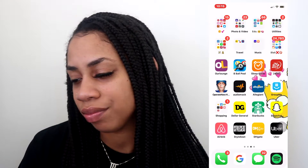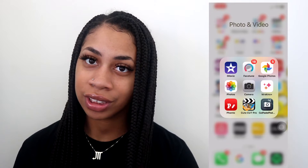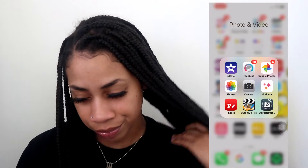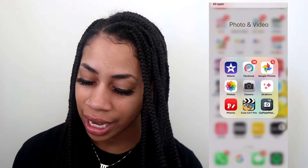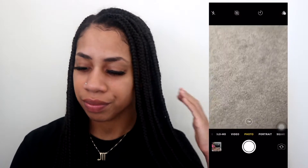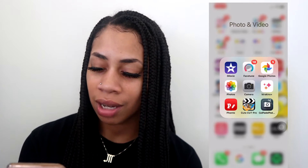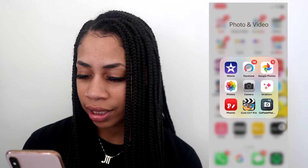I have Photos, Video, iMovie, Facetune, and Google Photos. Google Photos is what you use to store your photos if you don't want to use iCloud and pay for that. There's also the Camera app, Kira Kira, Fonto, Cute Cut Pro, and one app I don't really remember because I don't really use it.